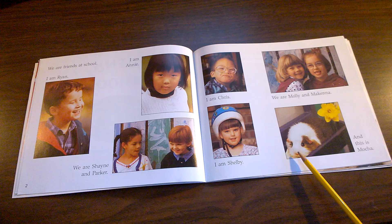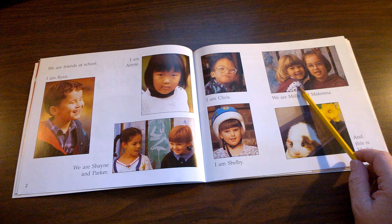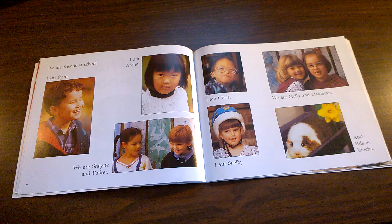Mocha is the class pet of these students. Do you have a class pet in your classroom? Try and find the student that you think is most like you from the students in these real photographs.